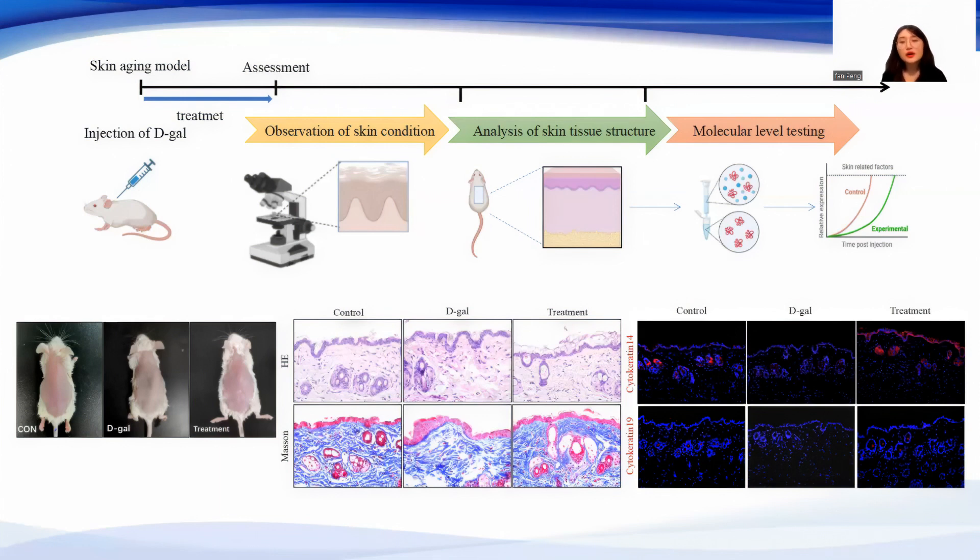Secondly, hyaluronic acid restored the expression of the skin basal layer marker cytokeratin 14, and the epidermal stem cell marker cytokeratin 19.